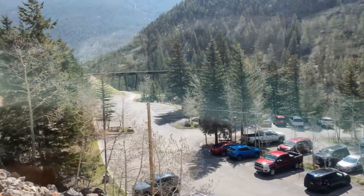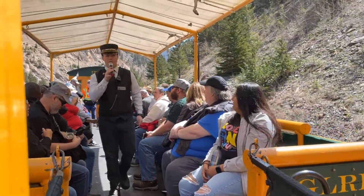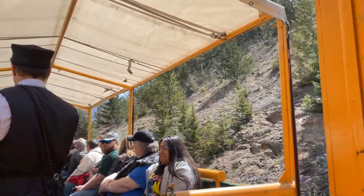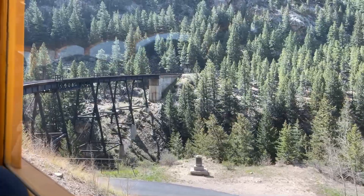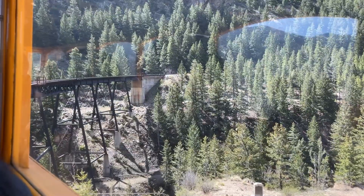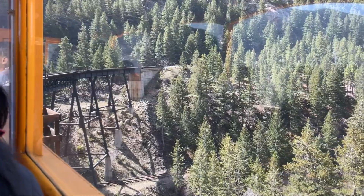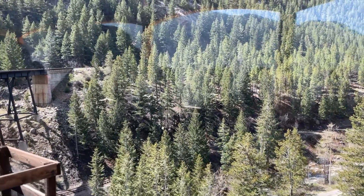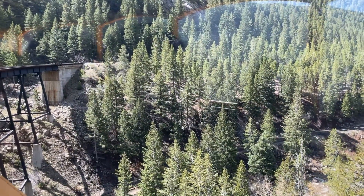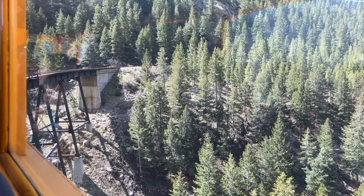On our way up the mountain we have to do a complete loop. The guide did a great job telling us what to expect, what's on both sides of the tracks, and the history. There's so much history — I'm not going to do a whole history lesson, you can google that yourselves — but he kept us entertained pretty much the whole trip with both information and some comedy.